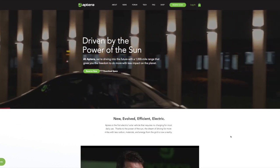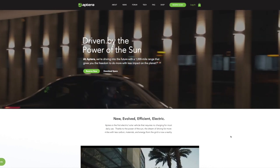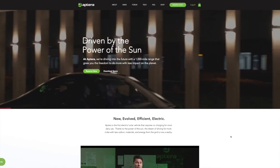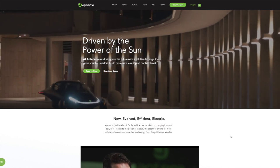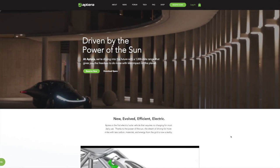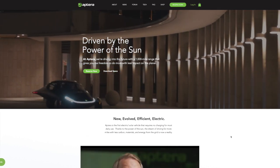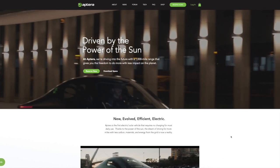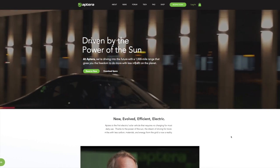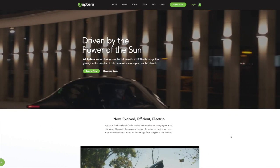Hey guys, Joker 88 here. You guys have been asking for this, so we're going to talk about Aptera today. I did a little bit of research on Aptera — they've been around for a bit. The first one I remember seeing was on Jay Leno's Garage. Really cool stuff, but they're trying to bring it back. Their website says 'driven by the power of the sun,' and it looks amazing — very aerodynamic, like a spaceship.